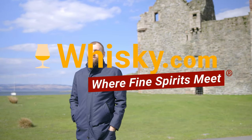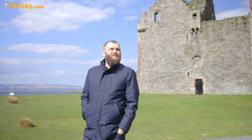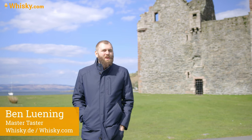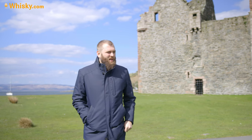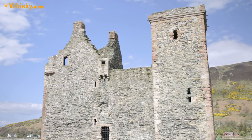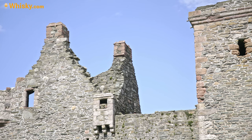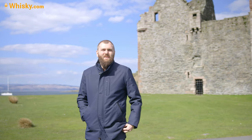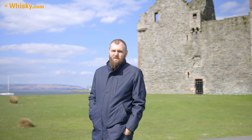Hello and welcome to whiskey.com where fine spirits meet. It's another windy day on the Scottish islands — a lovely day, the sun is shining. I'm here at the north end of the Isle of Arran, in the small town called Lochranza, which has a castle from about 1200 and a tower from about 1500. Today it's about the Isle of Arran single malt from the distillery of Lochranza.